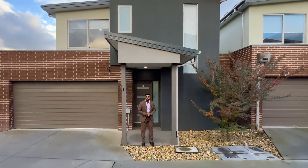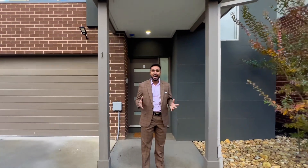Hi everyone, welcome to number 1-365 Pound Road in the heart of Hampton Park. The property is beautiful — 3 bedroom, 2 bathroom and a double garage. Come on through and have a look.